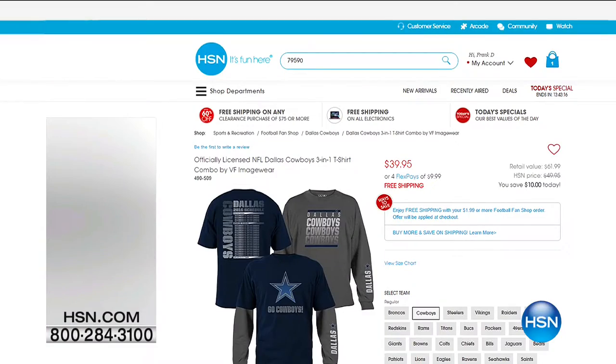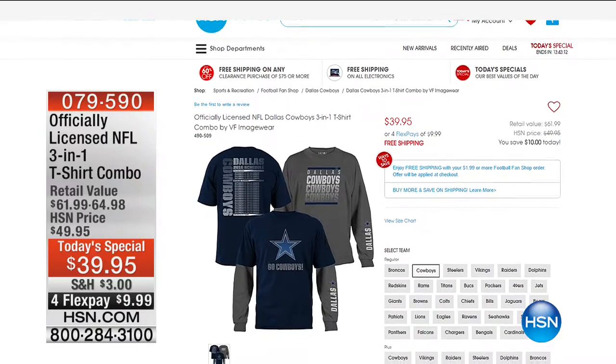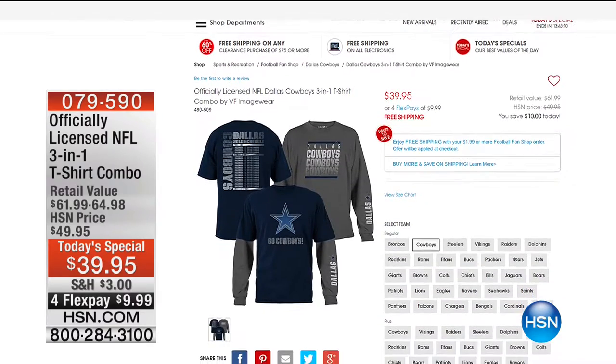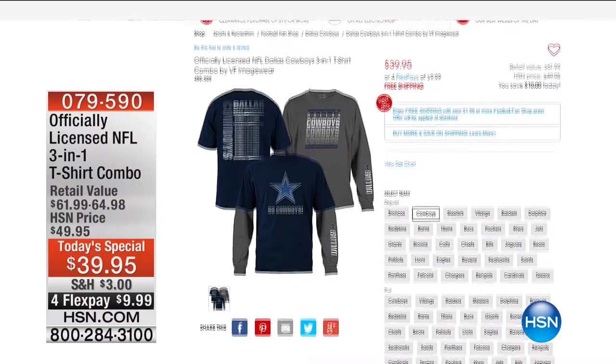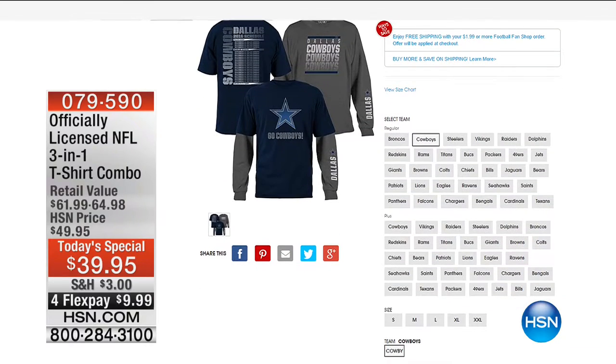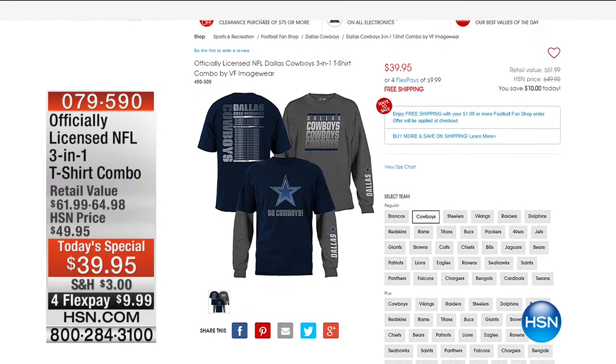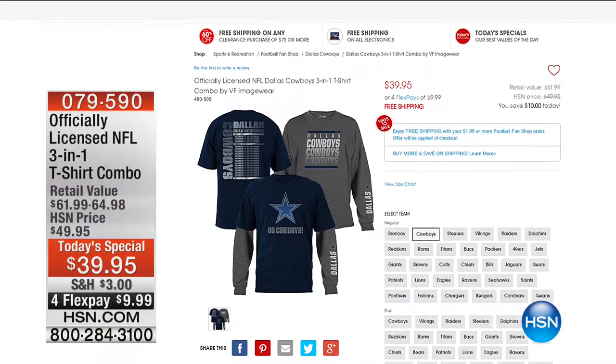On .com right now, because of the start of football season — free shipping on all NFL products right now, an awesome opportunity. In the last hour I showed you a Today Special launching Sunday morning — a long-sleeve shirt and short-sleeve shirt for under $40. HSN.com — all NFL goodies delivered for free. Kitchen Innovations coming up with more Debbie Meyer.